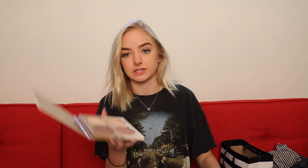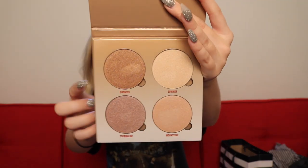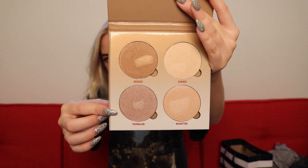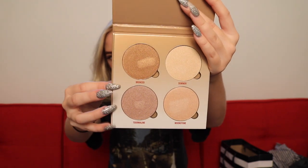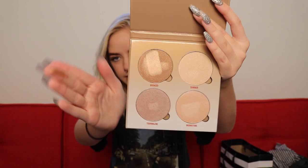The last two things I got are both palettes. This is the new Anastasia Glow Kit — I really wanted to try this. It has some interesting colors. This is the Glow Kit 'Sun Dipped' — that's the name, so this is the new one. You'll probably be able to tell I dipped my finger in all of them already, but they're beautiful. These colors kind of scared me at first, but seriously, oh my gosh, they're so pretty.